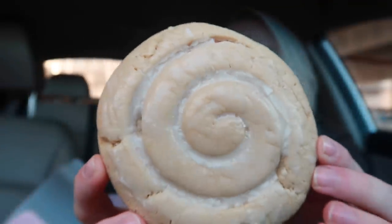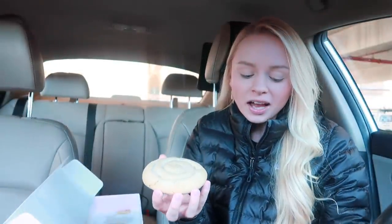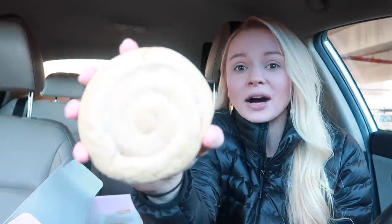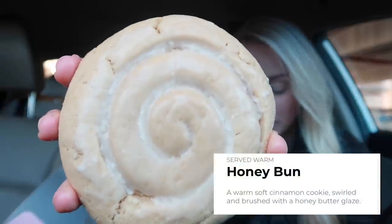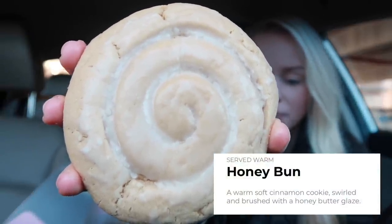The first one we have is the honey bun. I'm pretty sure they came out with a honey bun themed one a couple weeks ago, but this one actually looks like a honey bun. I think it's so cute — it kind of reminds me of Winnie the Pooh. This is the honey bun. It's supposed to be served warm, but I had to drive. It says: a warm, soft cinnamon cookie swirled, glazed, and brushed with a honey butter glaze. Let's give it a try.